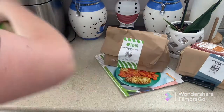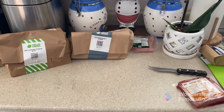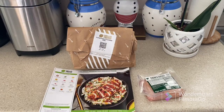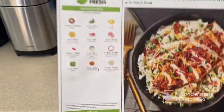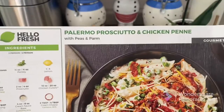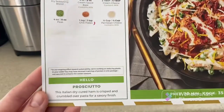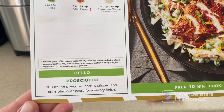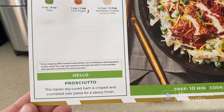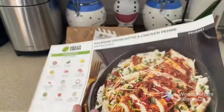Now let's figure out what I want to make for today. The choice is made: today we're going to eat the Palermo prosciutto chicken penne. Italian food — as you know, my favorite. Prosciutto, by the way, is Italian dry-cured ham, crisped and crumbled over pasta for a savory finish. Looks yummy!